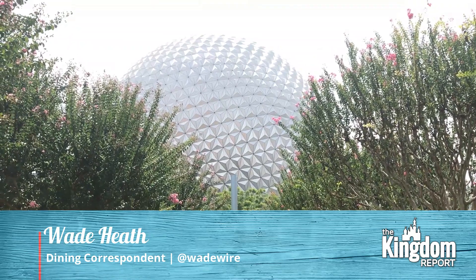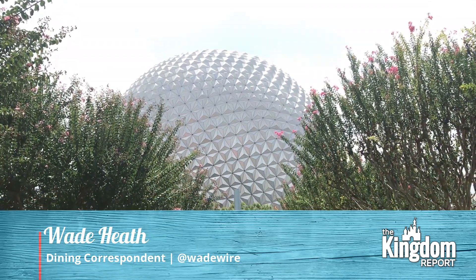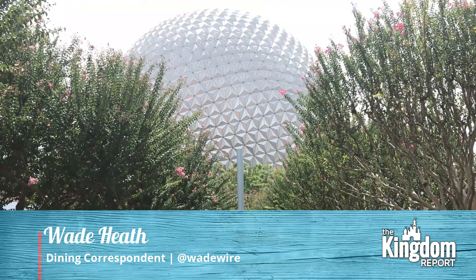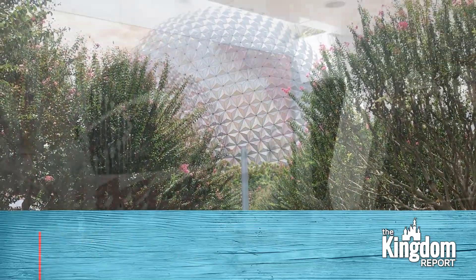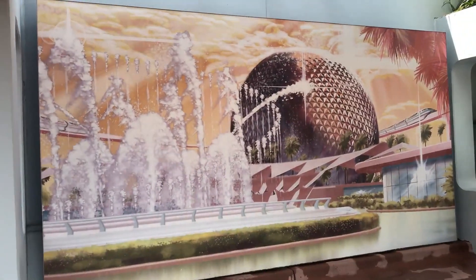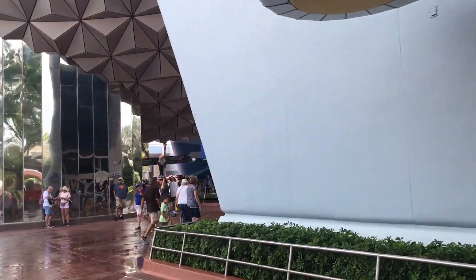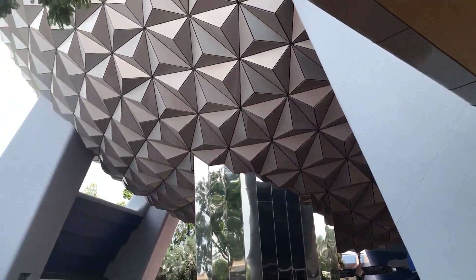And today, you see it right there, we're heading on into Epcot — the one park in all of Walt Disney World that seems to be under the knife the most. This park is undergoing some major enhancements, some major refurbishments, and all-out construction to bring on new experiences ahead of Walt Disney World's 50th anniversary in 2021.